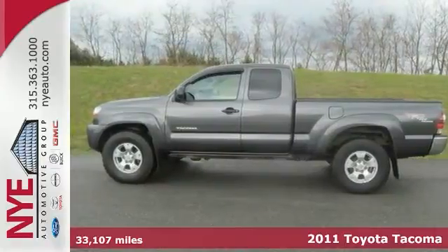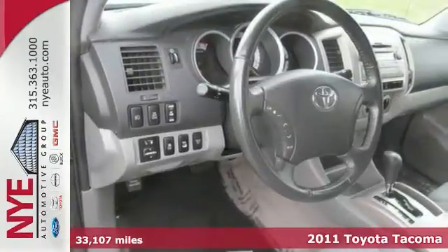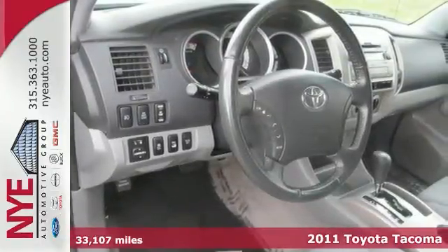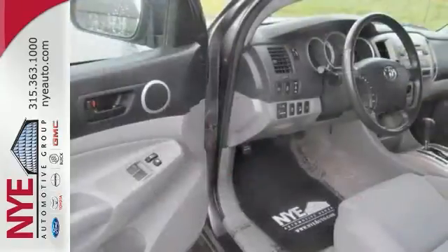We think you'll like this 2011 Toyota Tacoma. It comes with four-wheel drive, steering wheel audio controls, and the TRD off-road package. The sliding rear window and trailer hitch receiver make this Toyota hard to pass up.